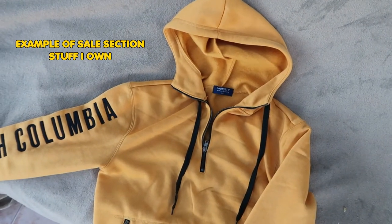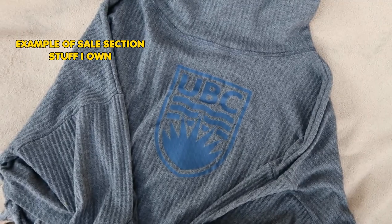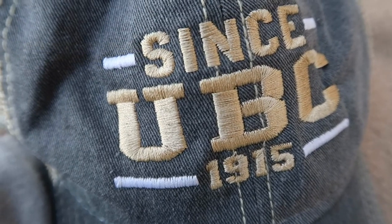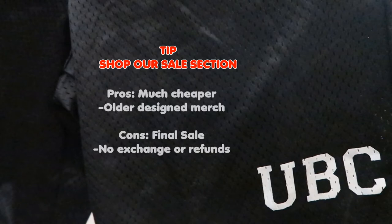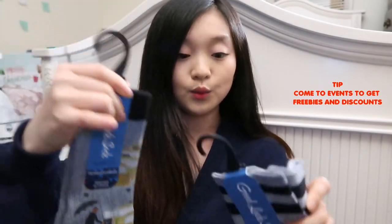Another way to get a discount: we do markdowns. If you ever see something ticketed by red tape with a sale price, that item is on sale. If you buy it on impulse it is final sale because we don't do exchanges or returns — we're pushing out merchandise to bring in the next season's stock. I've definitely bought most of my things on sale — board games and everything. We also have board game nights, which come with perks like free socks.